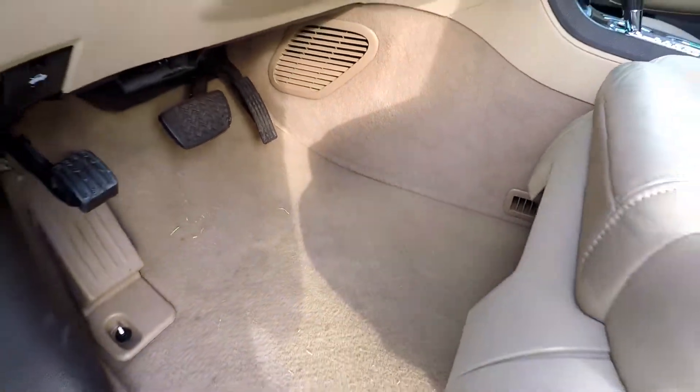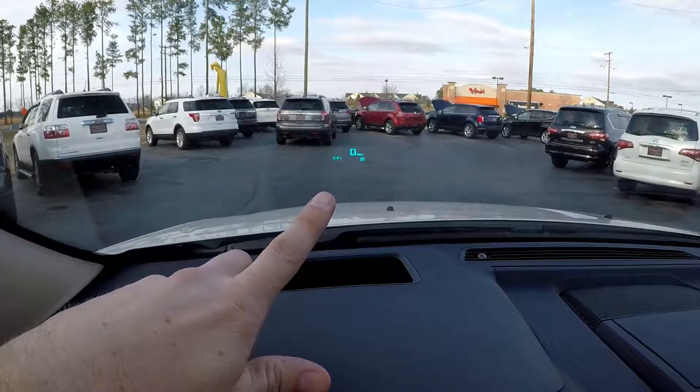All your flooring is going to be brown, minus the dirt there that I tracked in. Heads up display.